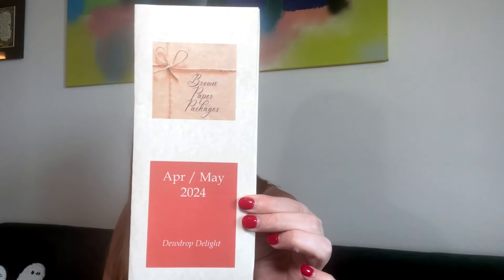So this is the April/May box. In here it'll tell you all of the items you get, a little description, and it'll give pricing — and the pricing in this will be in Canadian dollars. 'Dewdrop Delight: Just as the sun reflects the shimmering dew of a spring morning, these products are inspired by the transformative beauty of nature.' Love it.